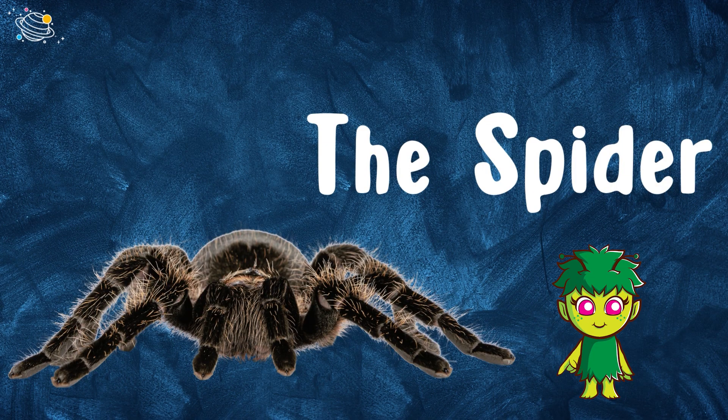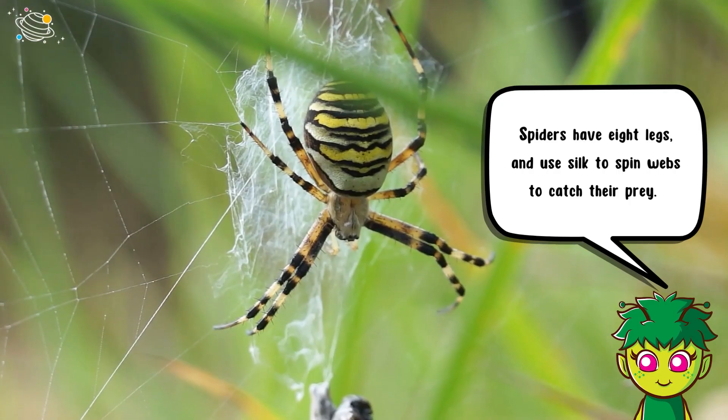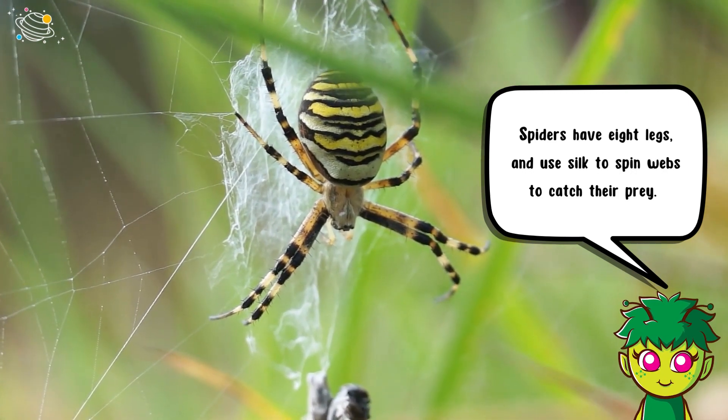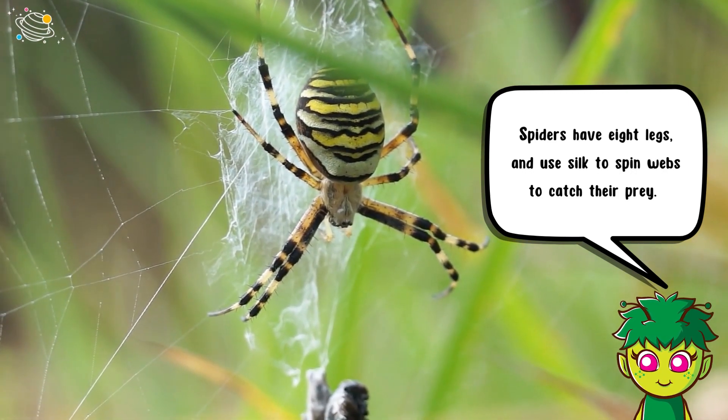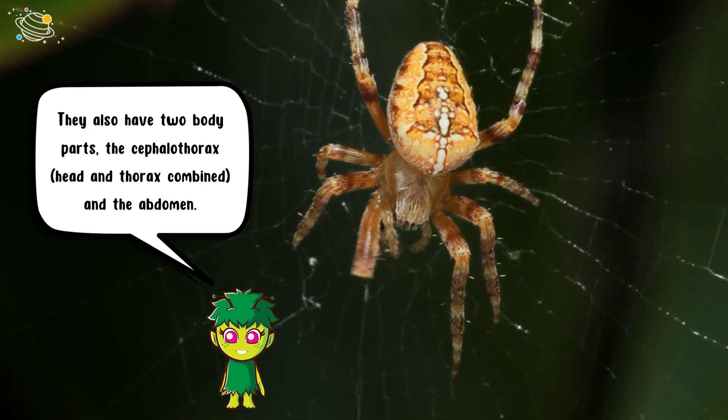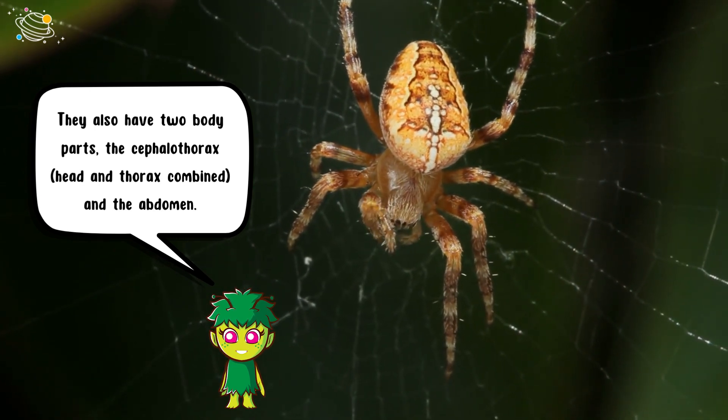Spiders have eight legs and use silk to spin webs to catch their prey. They also have two body parts: the cephalothorax (head and thorax combined) and the abdomen.